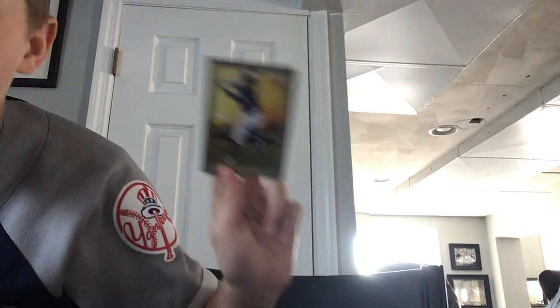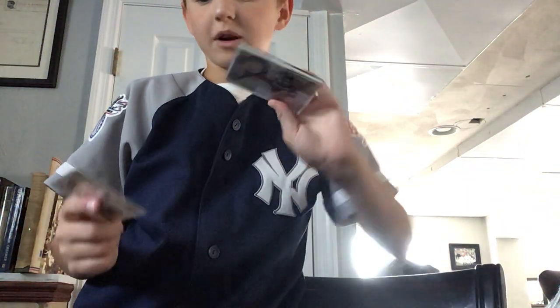Got a Tulo rookie card - we got an Aroldis Chapman rookie card for you Yankee fans, that's a sweet one - I am also one of you. Got a Bichette rookie card.